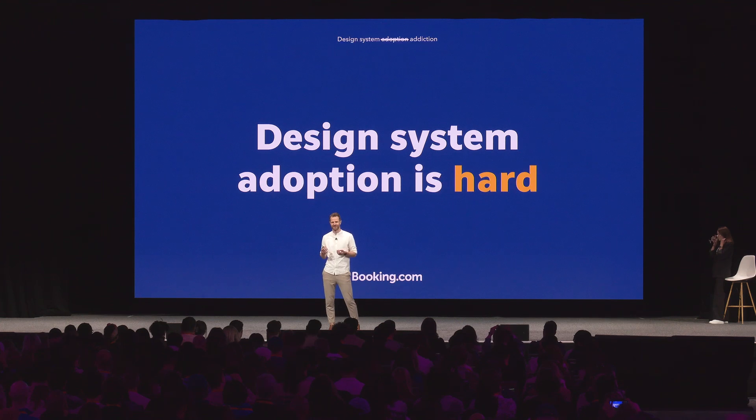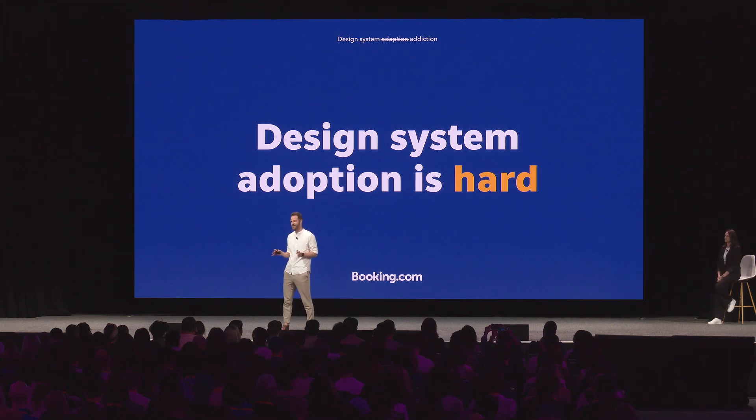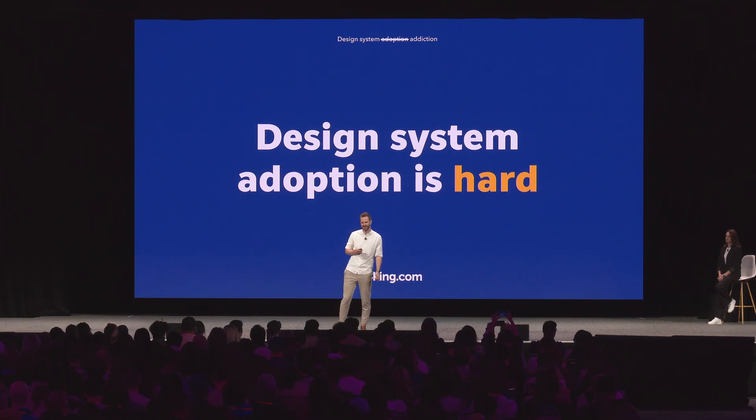As we've all been busy building the best design system possible over the last years, we now have to actually get our users to use it. But adoption can be quite hard. And instead of focusing on why adoption is hard, I want to talk about how we solved it at Booking.com, and how you can actually solve it in your environment. Before diving in, I want to take you six and a half years back to when we first created the design system at Booking.com.